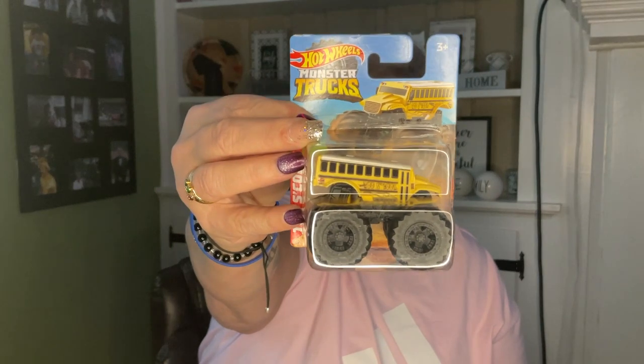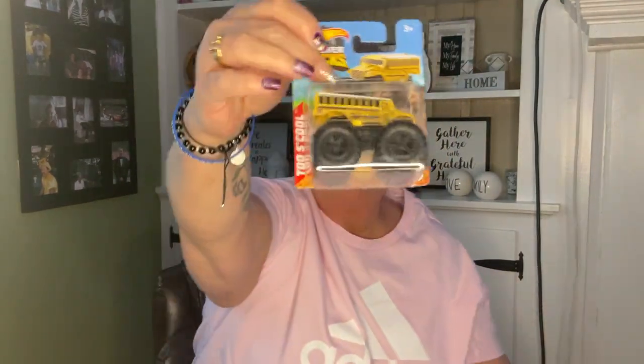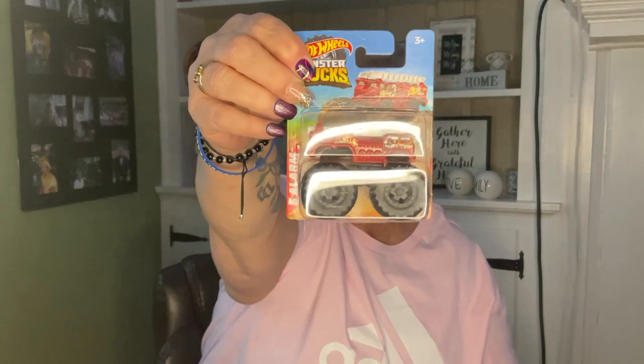I saw these Hot Wheels monster trucks — so cool! I'll save these for Toys for Tots. There's a school bus called 'To School,' one called 'Lava Shark,' one called 'Five Alarm' — that's a fire truck — and one called 'Will Trash It All,' a garbage truck. Really cool, so I'm going to save these for Toys for Tots.